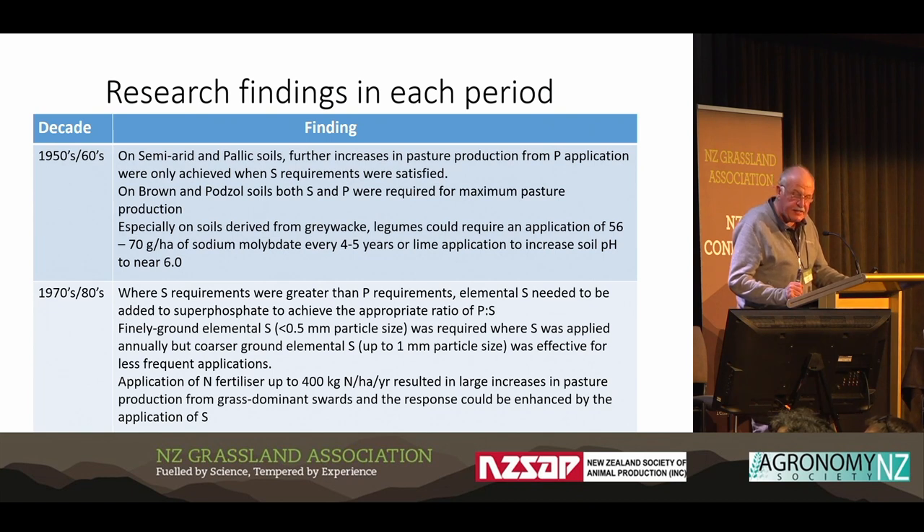In the 70s and 80s, elemental sulfur made an introduction as an effective sulfur fertilizer, and finely ground elemental sulfur was very important, especially under lower rainfall. There was also some early work done on higher rates of application of nitrogen fertilizer for pastures from grass-dominance towards in that period.